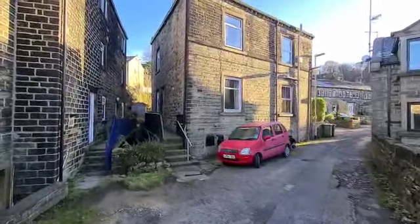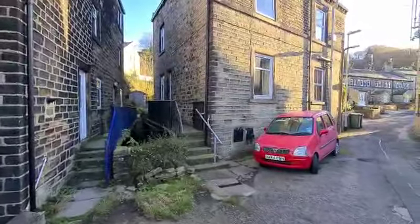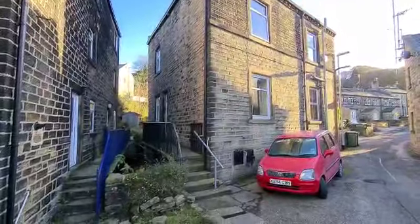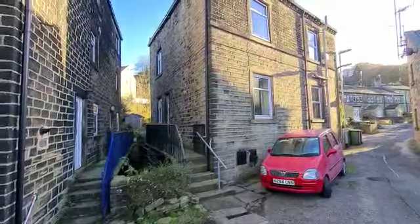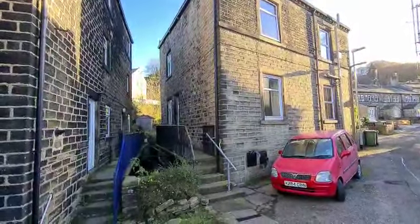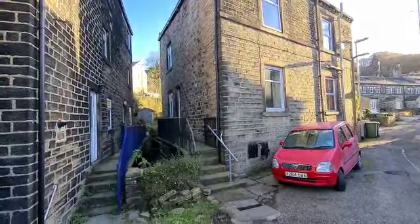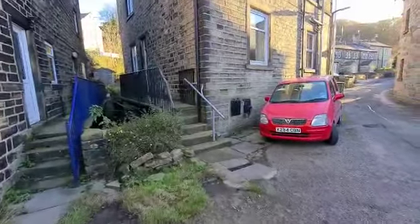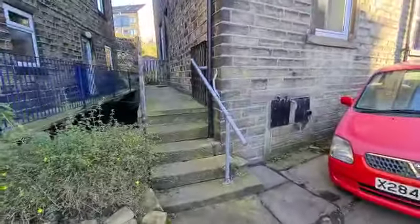Welcome to number four Water Street in New Mill. This is a quite unusual property. I'm going to show you the main entrance first of all. It's actually back to back, so if you see the first two windows here, that's the extent of the house. There's another house to the right where you can see the other two up and downstairs windows. The area where our client's car is parked has been used by this property for many years, although I don't believe it's registered on the title.